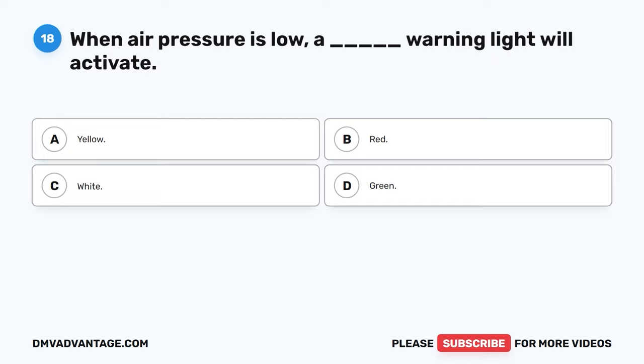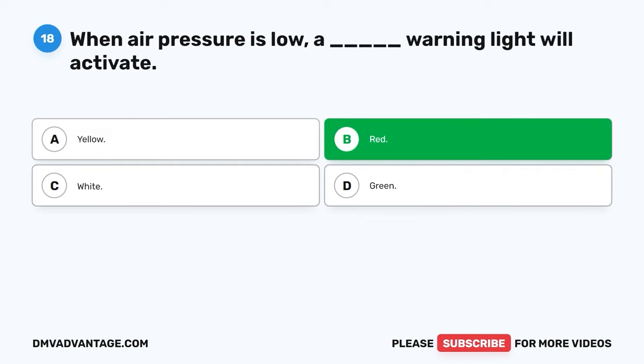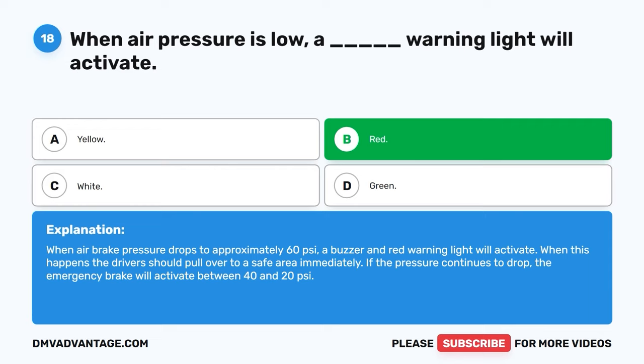Question eighteen. When air pressure is low, a blank warning light will activate. A. Yellow. B. Red. C. White. D. Green. The correct answer is B, red. When air brake pressure drops to approximately 60 PSI, a buzzer and red warning light will activate. When this happens, the driver should pull over to a safe area immediately. If the pressure continues to drop, the emergency brake will activate between 40 and 20 PSI.